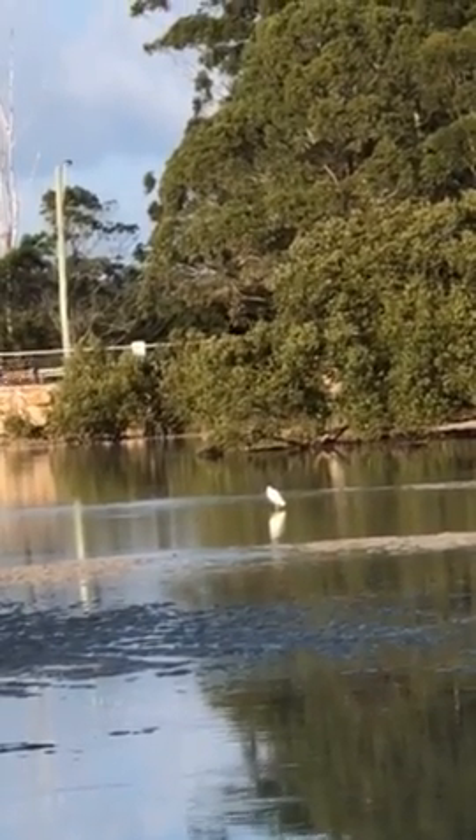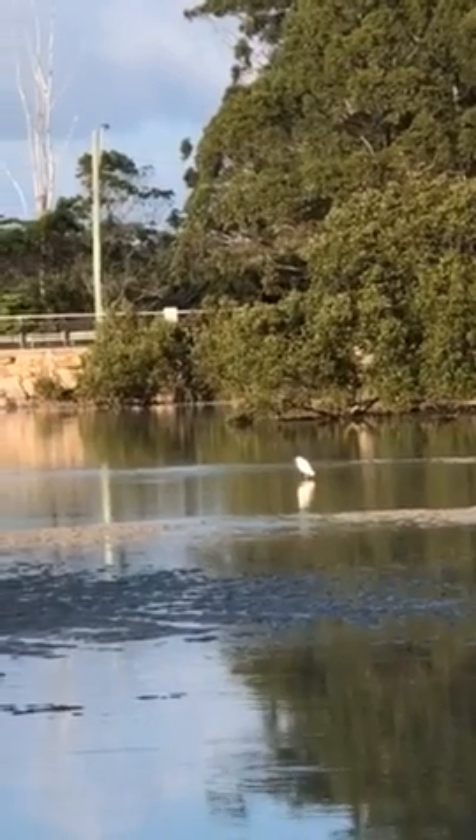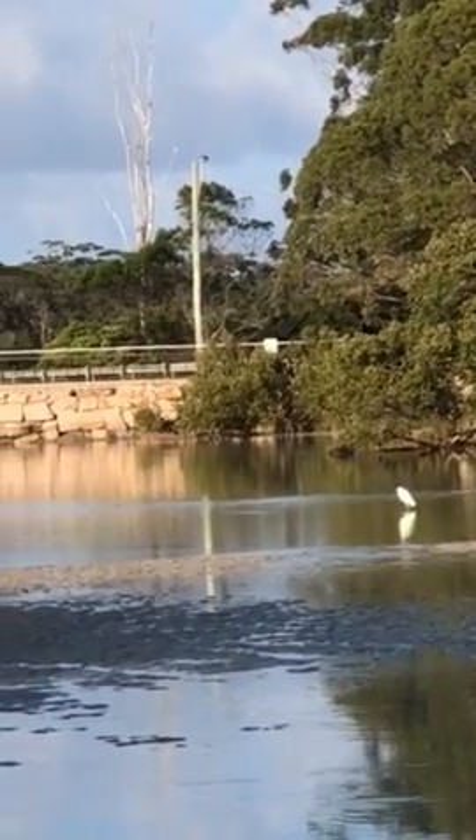It's early morning fishing here. What I think is a white heron or similar, nearing a high tide.